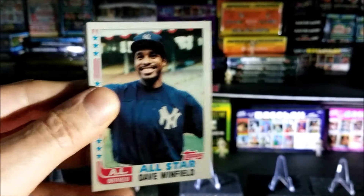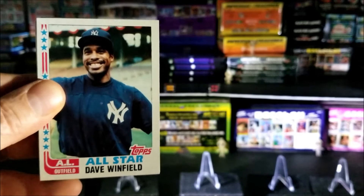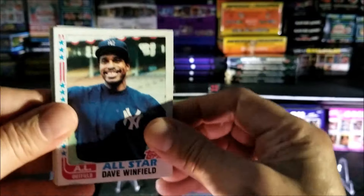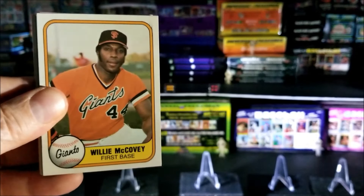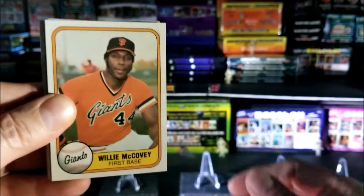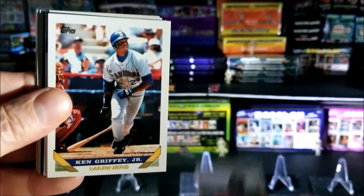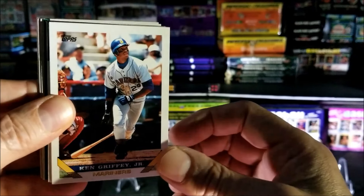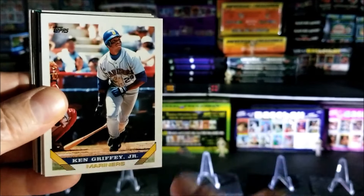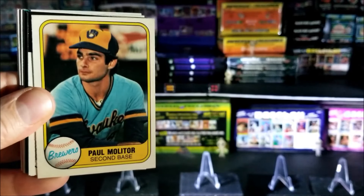We got it out finally! We're starting off with Dave Winfield, that's 1982. Willie McCovey, that's 1981 — I believe that's a Flair, nice card. Ken Griffey Jr., I believe that's 1992 or 93 — yeah, I think that's a 93. Paul Molitor, nice.